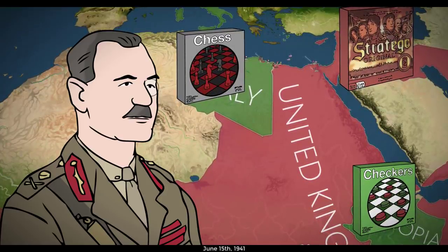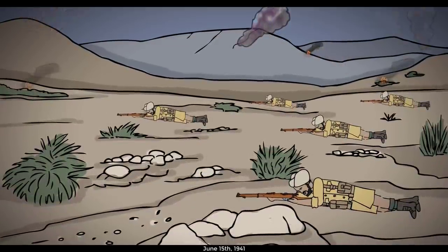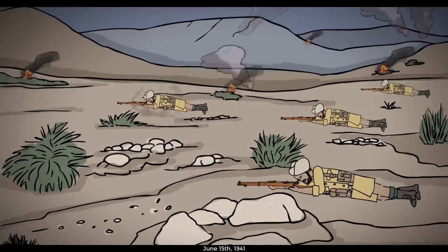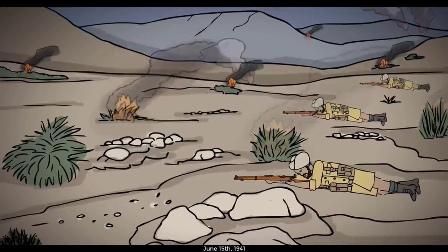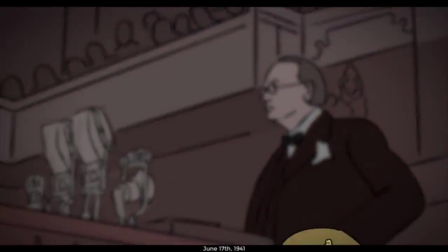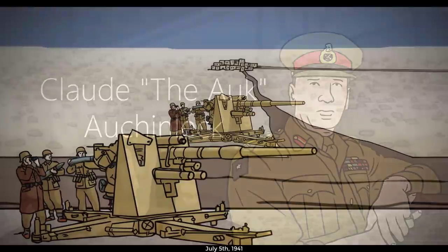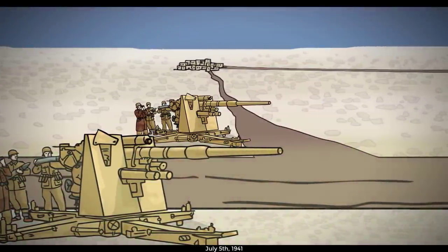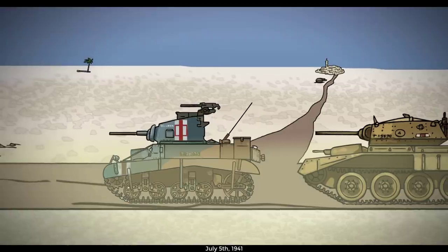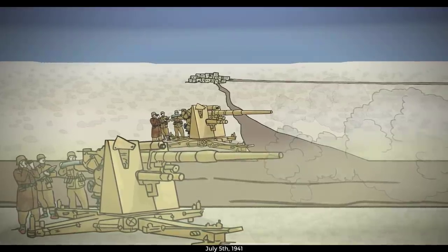On June 15th, Wavell launched Operation Battleaxe, a British and Indian offensive intended to push German forces out of Halfaya Pass with the ultimate goal of relieving Tobruk. It proved no more successful than past attempts and was called off after just two days. The frustrated Churchill relieved Wavell three weeks later and replaced him with the Commander-in-Chief of India, Claude 'the Auk' Auchinleck, on July 5th. Sears notes that from the failure of Battleaxe, the British concluded that their tanks were outgunned by those of the enemy, when in most cases the actual killers were the anti-tank guns — particularly the 88mm. The failure to appreciate the full value of the anti-tank gun was to haunt the British in months to come.